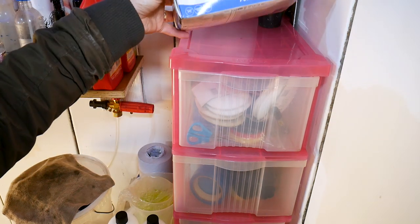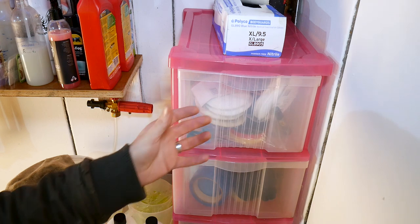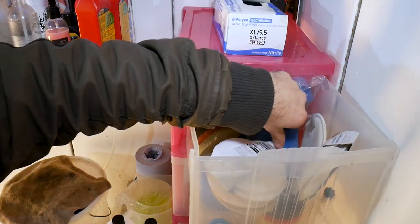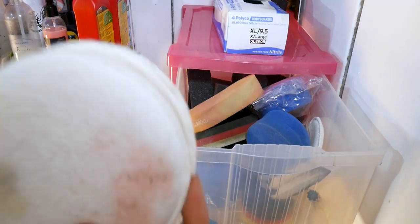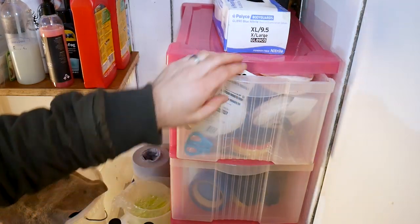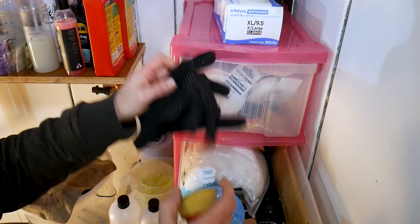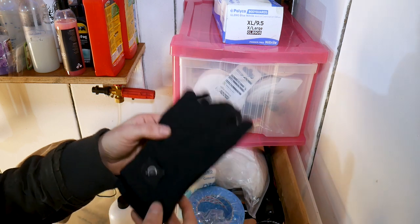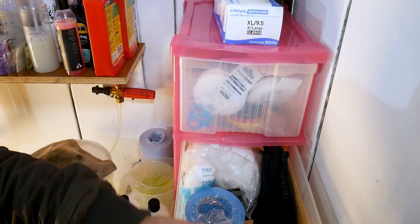Moving on to this pink storage box acquired from the missus — sitting on top is a box of nitrile gloves for cleaning wheels and dirty exhaust work. The top drawer has applicator pads: generic sponge applicators, split applicator pads, and cheap ones from Wilco at about 90p for two — handy for product testing. The next drawer down has polishing bits: backing plates for the rotary, Seal Skin waterproof warm gloves, wet and dry paper, rolls of blue tape, and cotton wool pads.